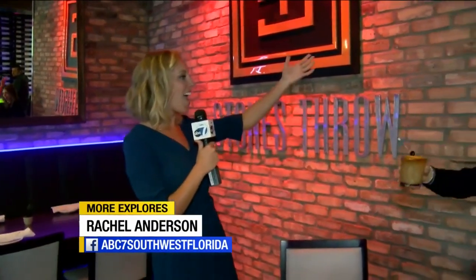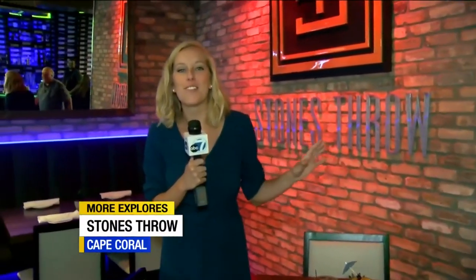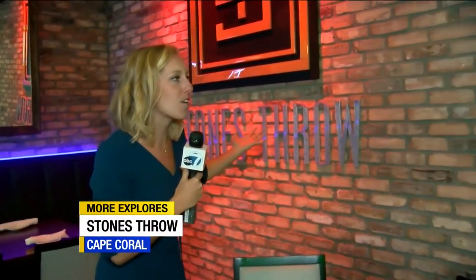Hey, Rach. Happy Foodie Friday! Cheers! Thank you so much, Kristen. So we're hanging out at Stone's Throw this morning — it's the newest restaurant in Cape Coral right now. This is Chef Michael, the steak extraordinaire.